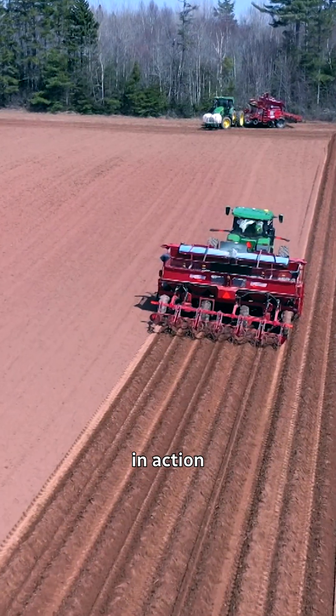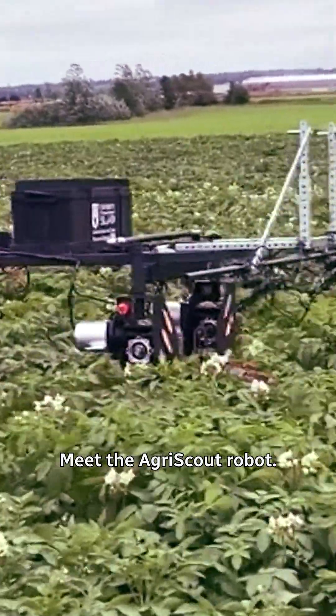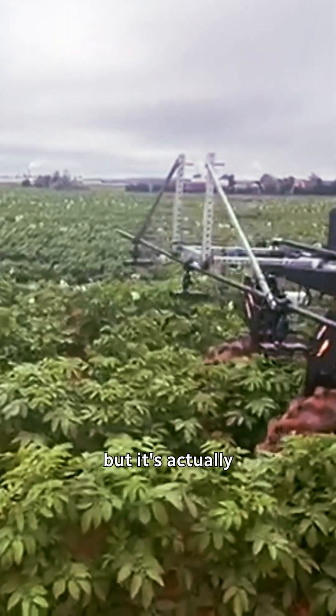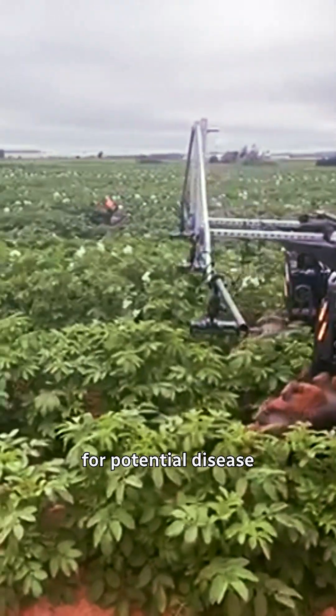You can also see AI in action in some potato fields in PEI. Meet the AgriScout robot. It may look like a rover that belongs on Mars, but it's actually helping potato farmers using cameras to look for potential disease in their crop.